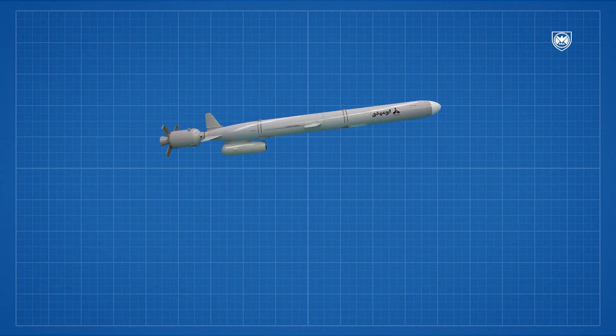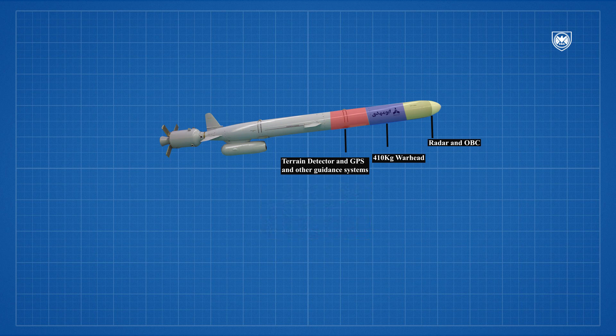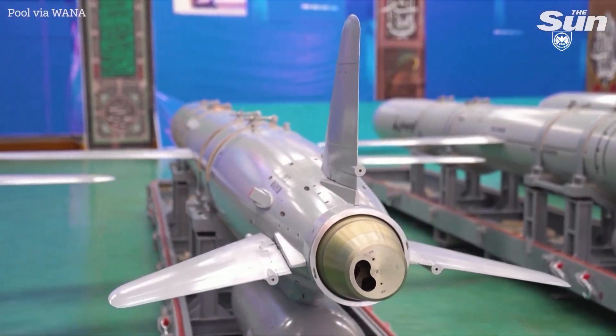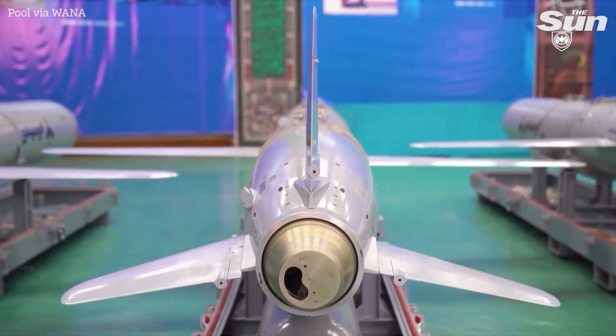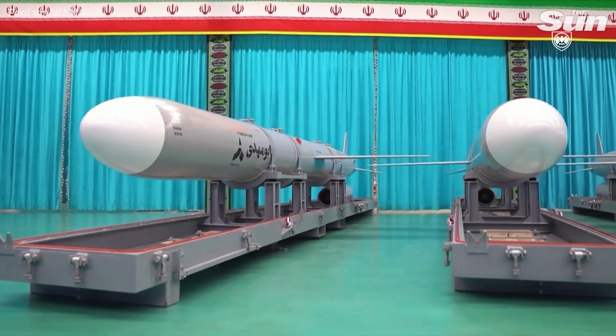The missile, measuring 600 cm in length, comes equipped with essential components, including a terrain detection radar and various guidance systems in the middle section. It also has a warhead, and features another radar at the front with active and passive homing capabilities. These capabilities enable the missile to counter enemy electronic warfare, identify nearby landscapes, and navigate complex flight paths.